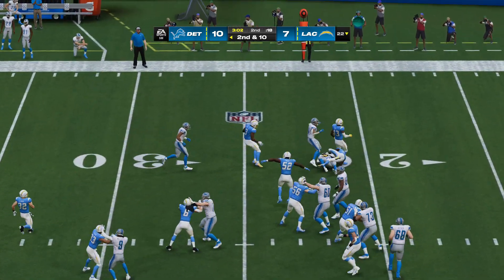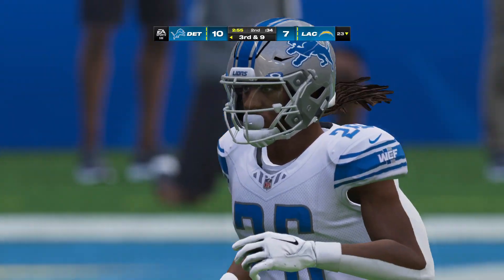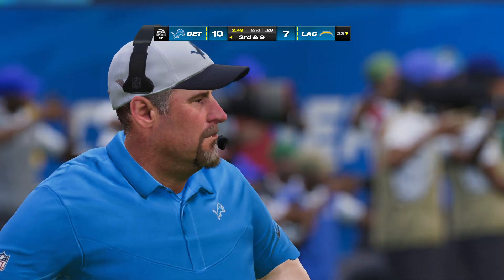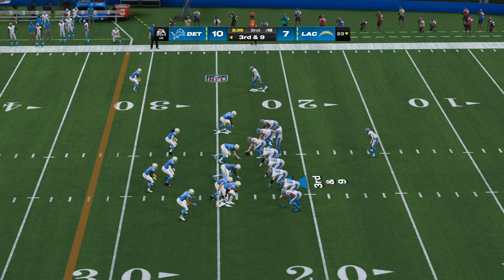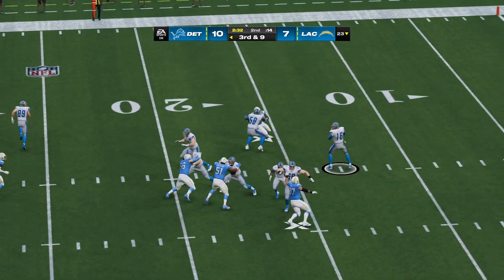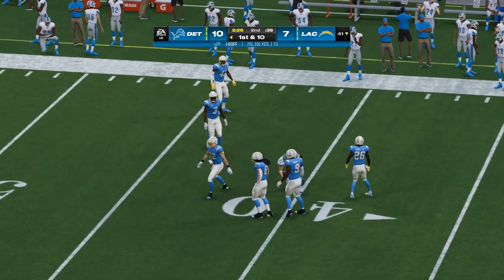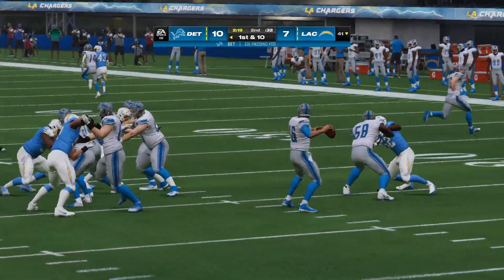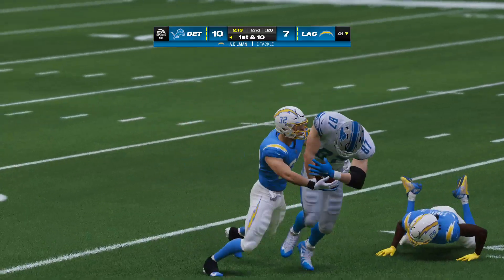Here's the 12th overall pick in April's draft, Jahmyr Gibbs — and not much doing there, maybe a yard up to the 23. You've got to continue to try and run and keep the defense honest. An extra defender now in the game for the Chargers here on third. Pass taken in by his big tight end, and he is going to have a Lions first down as they're able to get the third down conversion. They run a drive route with their tight end — let him get upfield about 10 yards and then move toward the middle of the field. The ball's right on target, and it results in a first down.